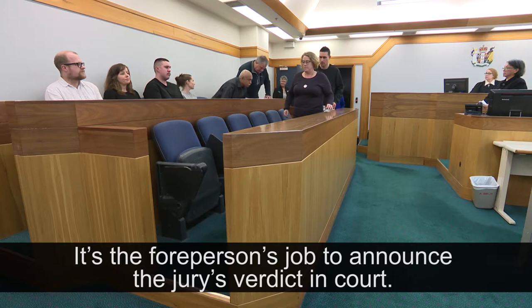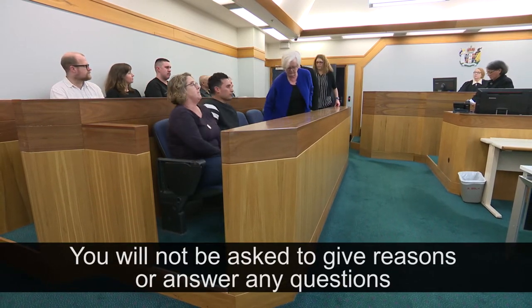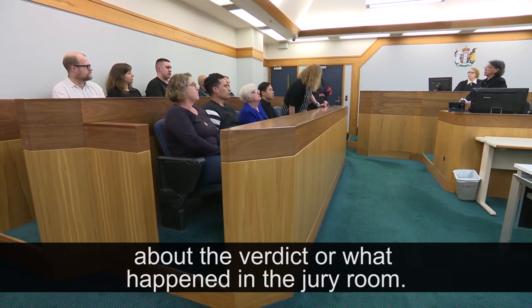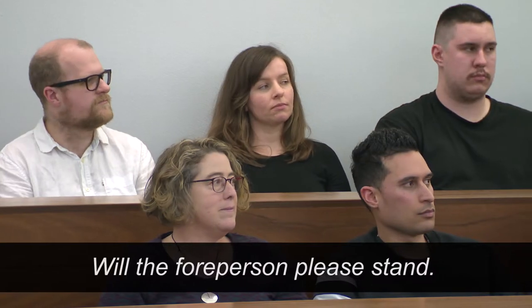It's the foreperson's job to announce the jury's verdict in court. You will not be asked to give reasons or answer any questions about the verdict or what happened in the jury room. Will the foreperson please stand?